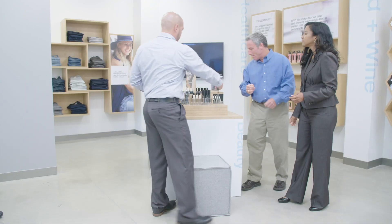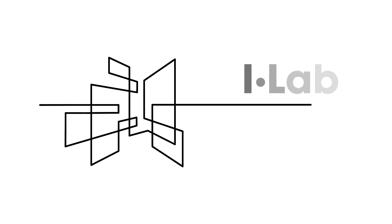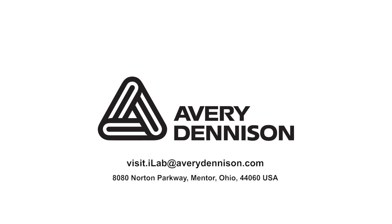Visit iLab to meet with our experts and get hands-on experience with our intelligent labeling solutions. Get in touch with our team to arrange your iLab experience. Visit iLab at AveryDennison.com.